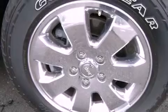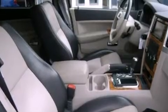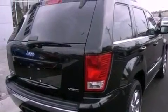Its top features include a navigation system, a rear view camera, power adjustable driver pedals, a sunroof, heated seats, and a tire pressure monitoring system.